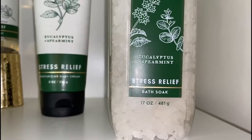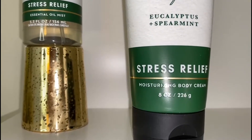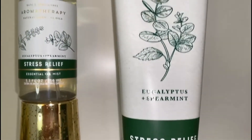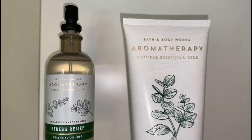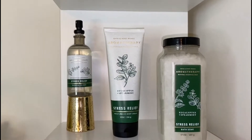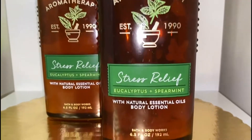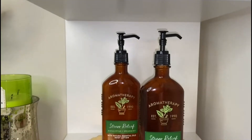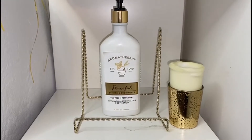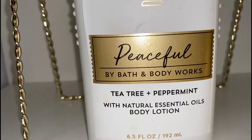This one is the bath soap — kind of like bath salts — also from the stress relief line. Right next to it there's also the stress relief body cream, same as the other one but with different white packaging, which I thought was really pretty. Next to that we have the essential oil mist. We also have the stress relief eucalyptus and spearmint body lotions paired together. This one is called 'Peaceful' and it is tea tree and peppermint — I really love this one as well.